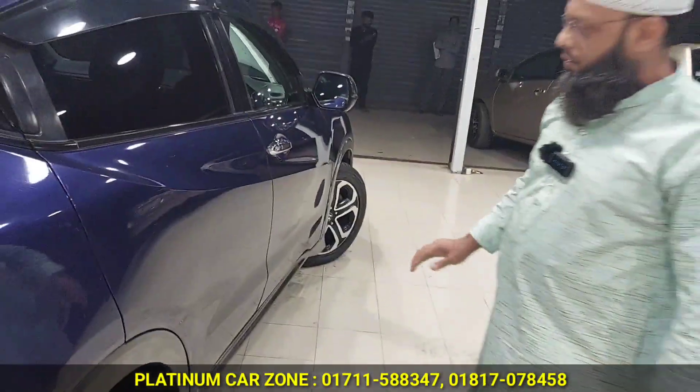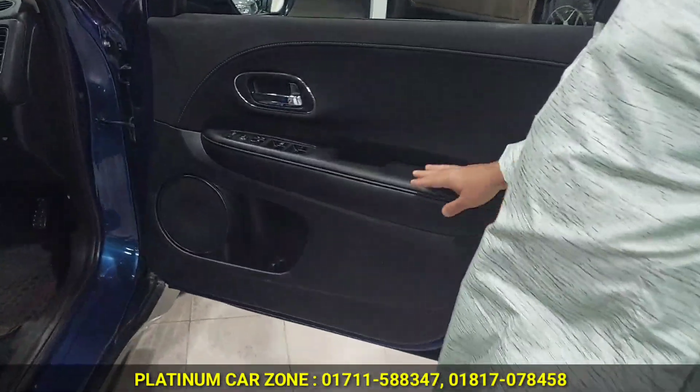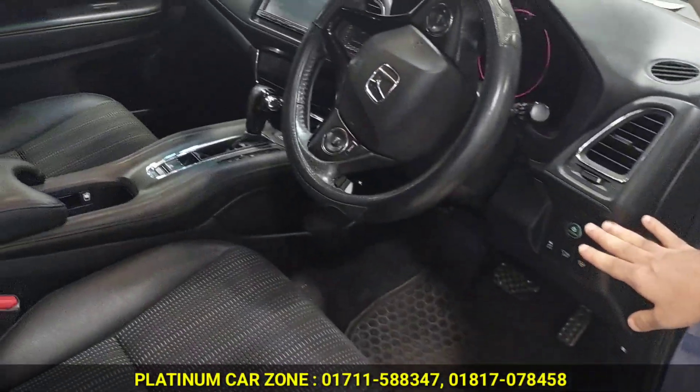This is black interior. Okay, the ceiling — it's an original seat cover with no extra fitting. We have 4 speakers. We have a push start.